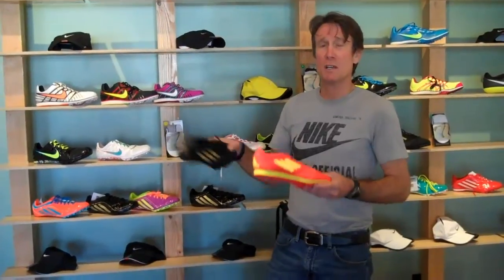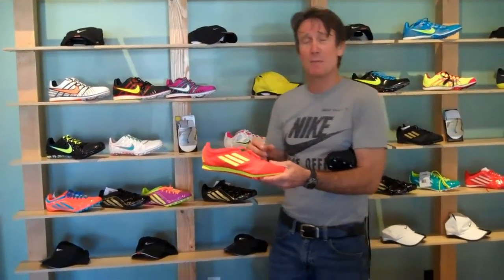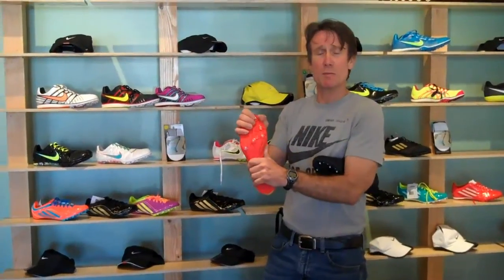Very much improved over last year — much softer upper, a little tighter fit in the heel. The important thing about that is when you have changes of pace, you want the shoe to hang onto your foot. Additionally this season, we have a new improved spike plate, torsion a little bit more rigid.